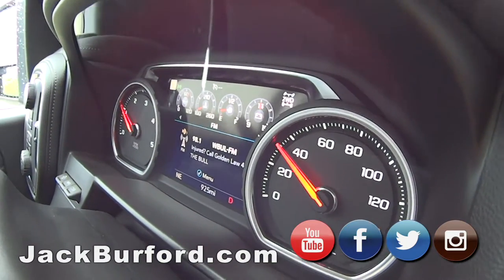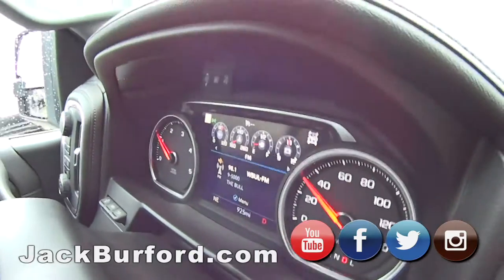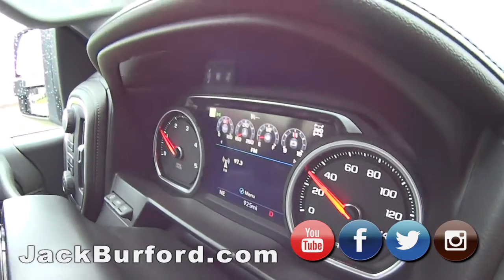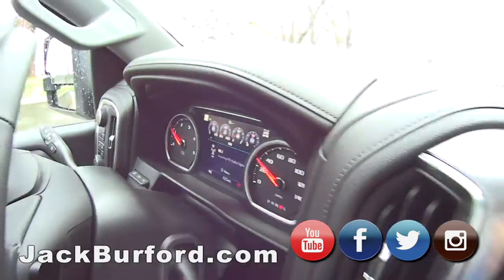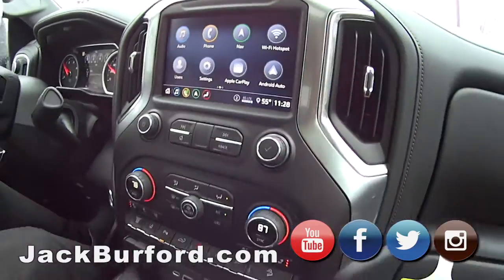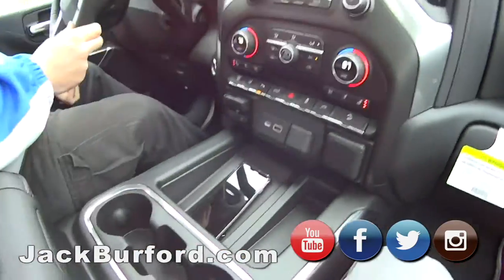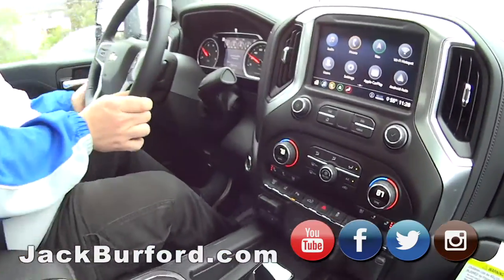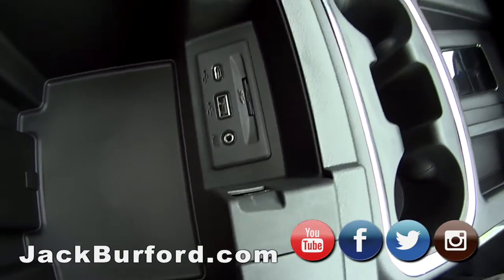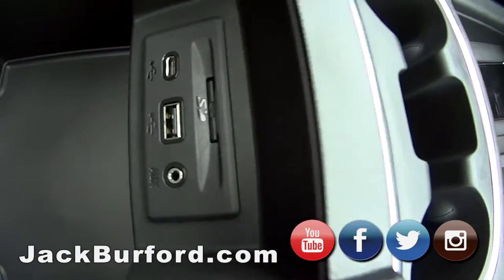That's a great dash — it shows the radio station up there too. You can move that all around and change it to what you want. You can change your radio station right from there and it shows you right in front of you, so you don't have to look. Of course it's got Apple CarPlay, Android Auto, all that good stuff. It's got trailer brakes, four wheel drive, 110 outlet, automatic headlights. It's got plenty of storage, all the connectors, the aux port, and an SD card slot.